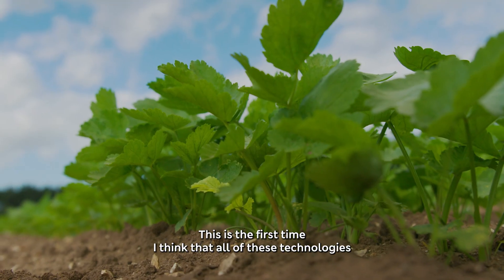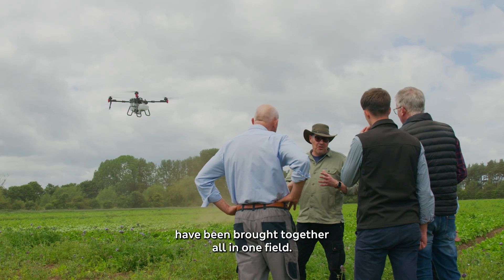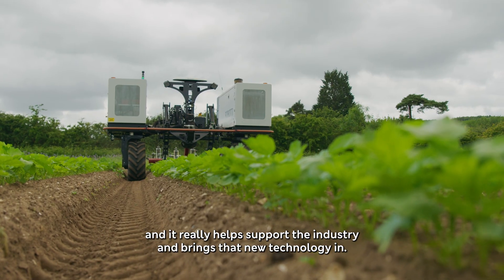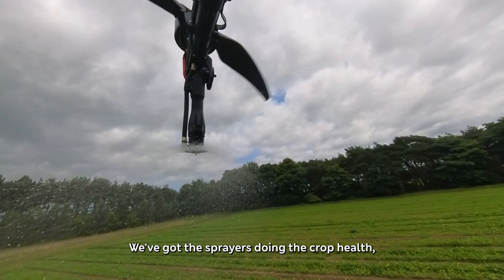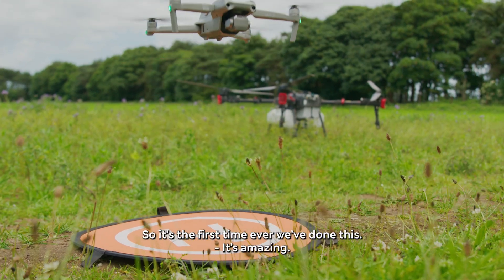This is the first time I think that all of these technologies have been brought together all in one field. Working in partnership with M&S for the last 45 years, we've really brought together different specialists and it really helps support the industry and brings that new technology in. The robotic does the bed formation, we've got the sprayers doing the crop health, the drones doing the AI and the agronomy of it — so it's the first time ever we've done this.